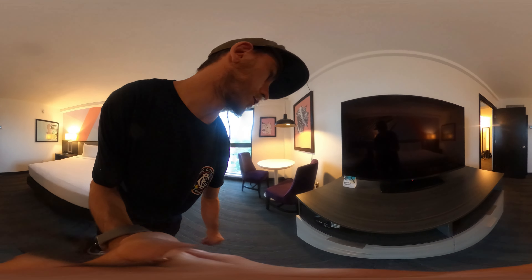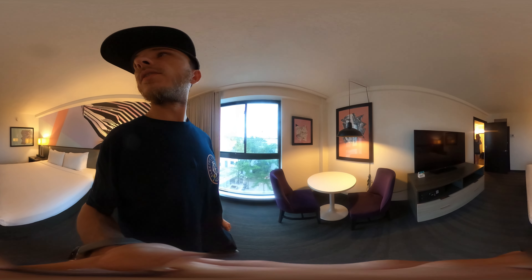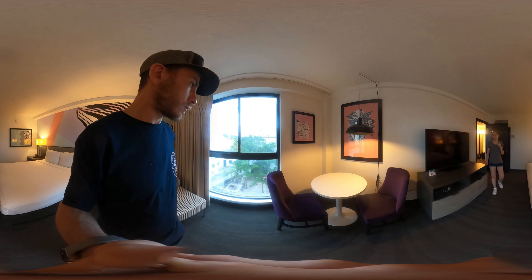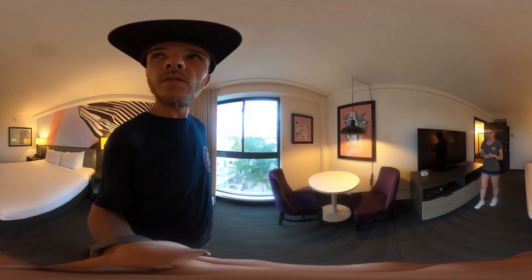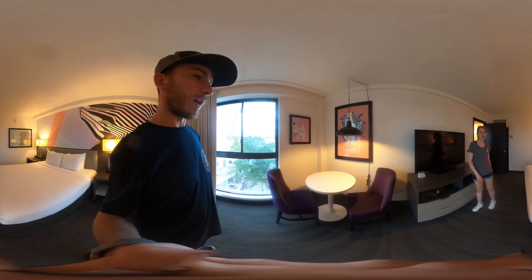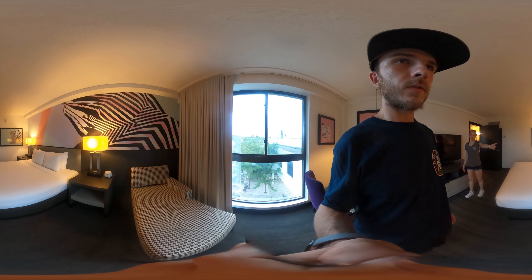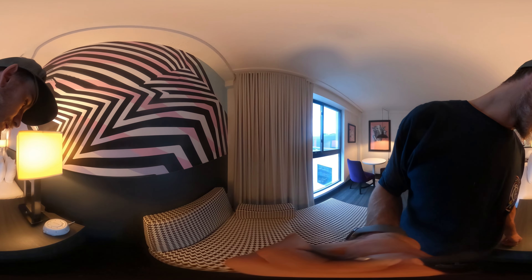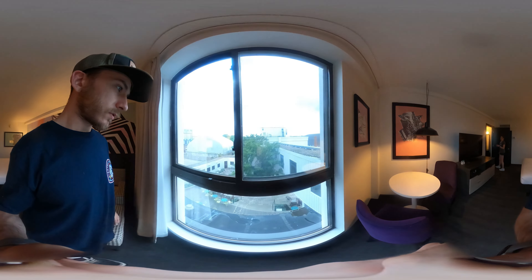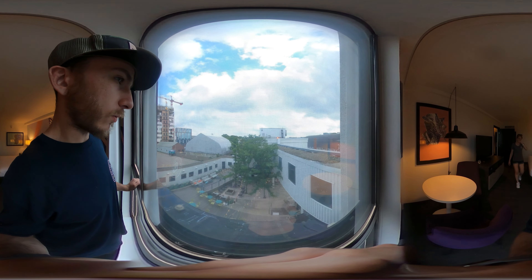There's plenty of dresser space. One thing I'll say is this is very spacious — what we would have spent in a place like New York City for a room like this, we would have had one of these rooms, not all of this. They also have a white noise machine, which is actually lovely because I think it's loud in the surrounding areas, so you don't have to deal with that.